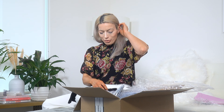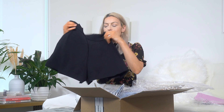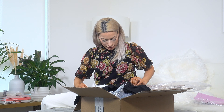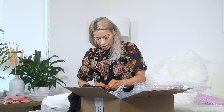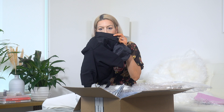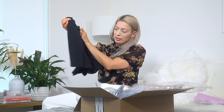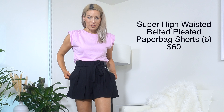These are going to be gorgeous, I hope. These are a pair of super high rise paper bag shorts. They are black — I got a size six. It has pockets in the back, though they're not real, but that's okay. They look like a nice length and I'm so excited to try these on.